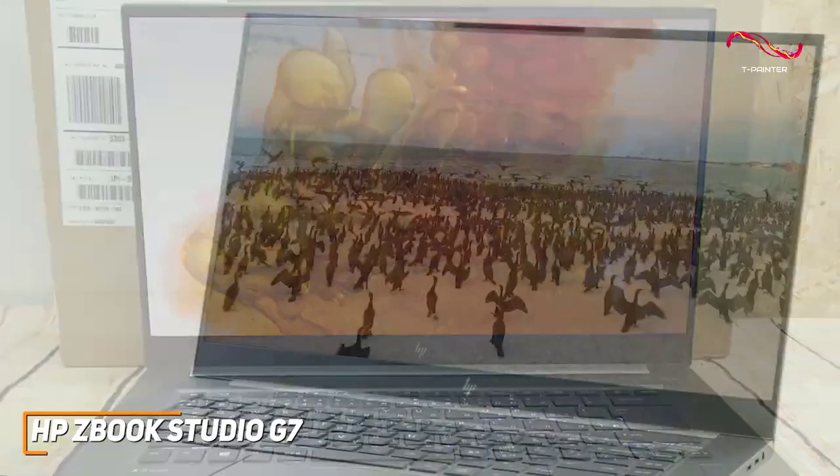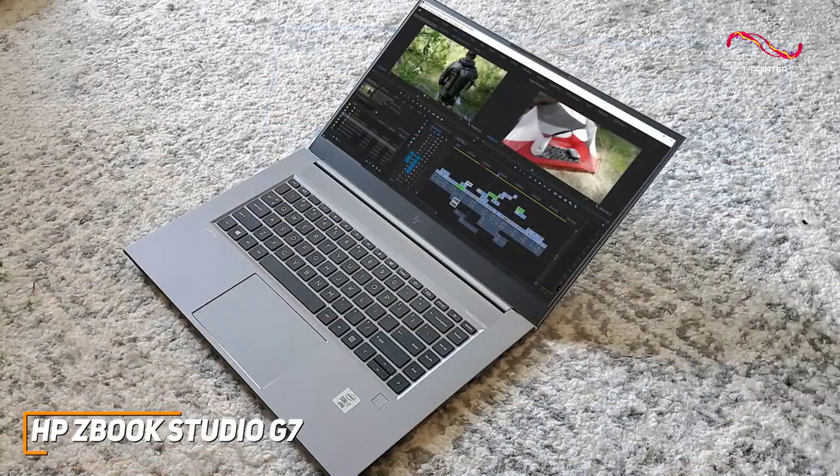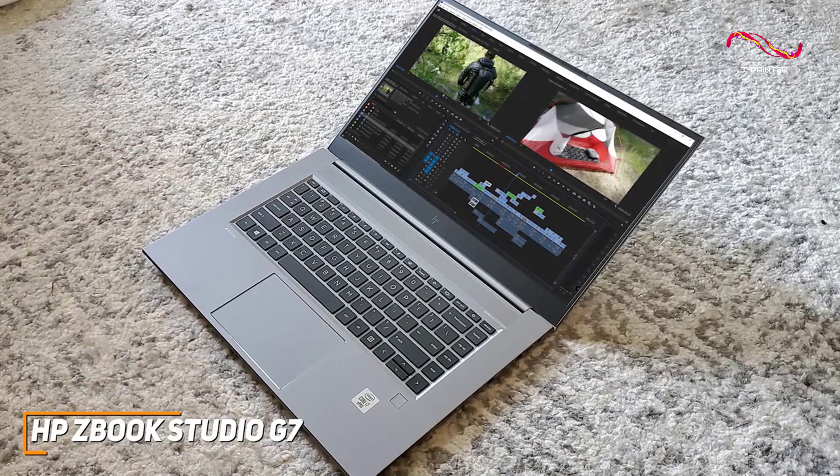It comes with up to 32GB of RAM and an Intel Core i7 processor that can capably handle CPU-intensive creative software like Photoshop, or heavy-duty media editing tasks like rendering large 4K video files or high-res photos without noticeably lacking.